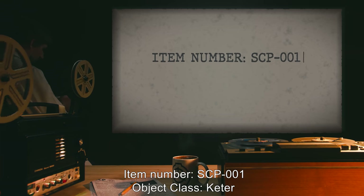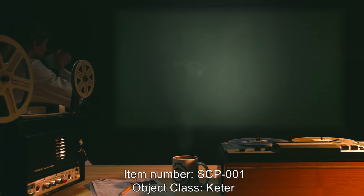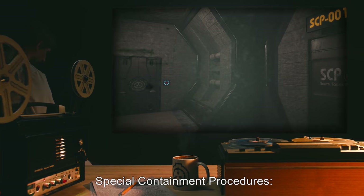Item Number: SCP-001. Object Class: Keter. Special Containment Procedures.